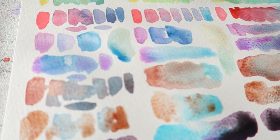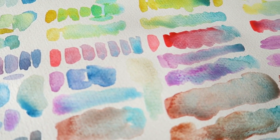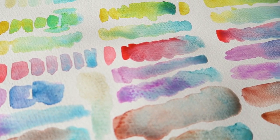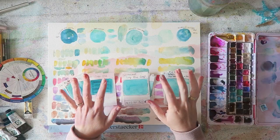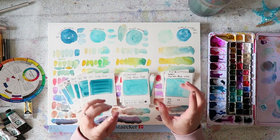Hey everyone, Irit here. Thank you for joining me in another color exploration — and you voted for turquoise, so your wish is my command once again.